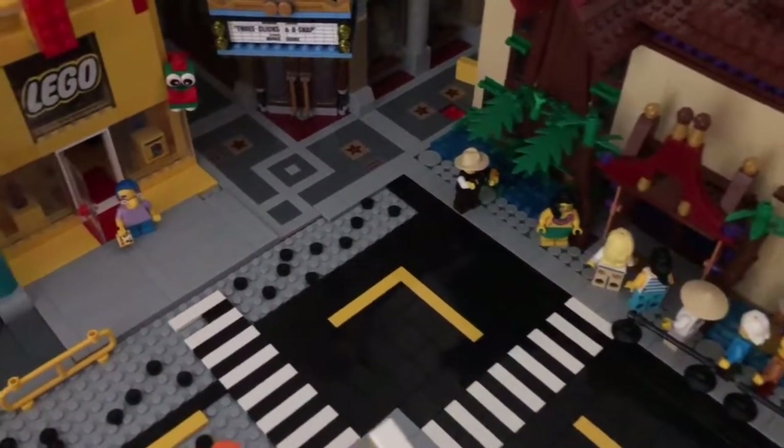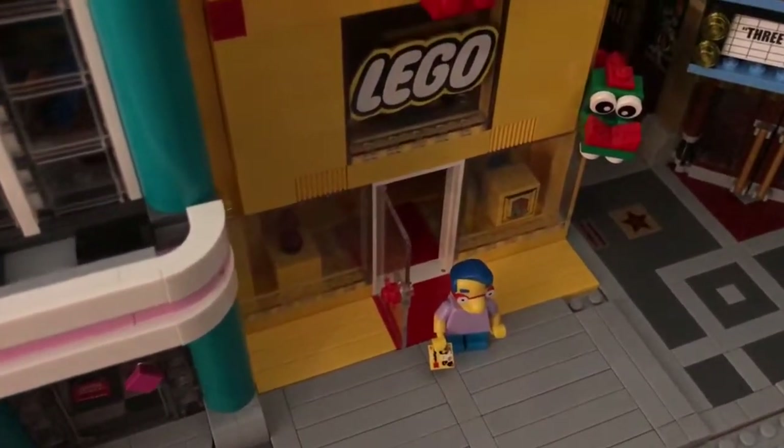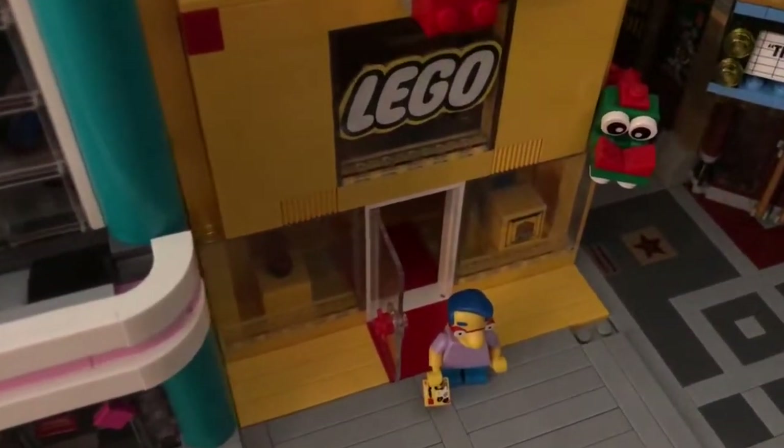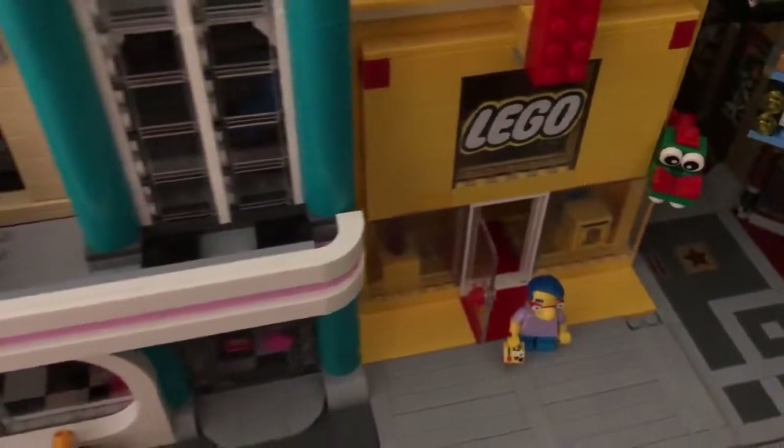Hey, who's that coming out of the Lego store? Mel House. What's he doing there? I don't know. Looks like he has the latest Lego set — he's got a copy of the Harry Potter Hogwarts Castle that hasn't come out yet. Oh my goodness. Wow. What a deal.